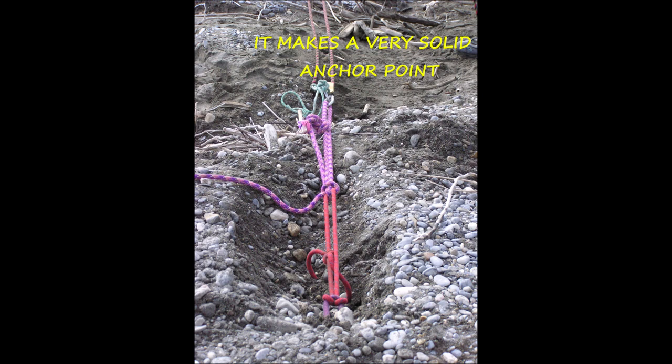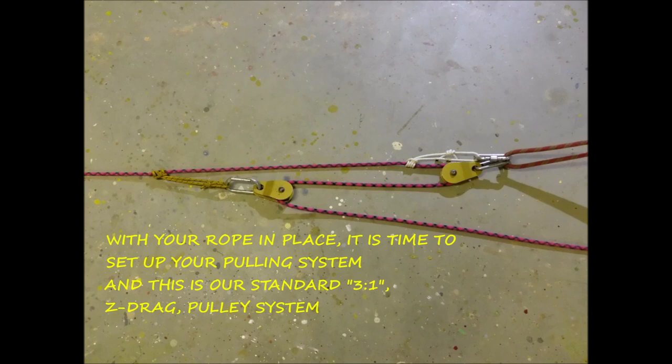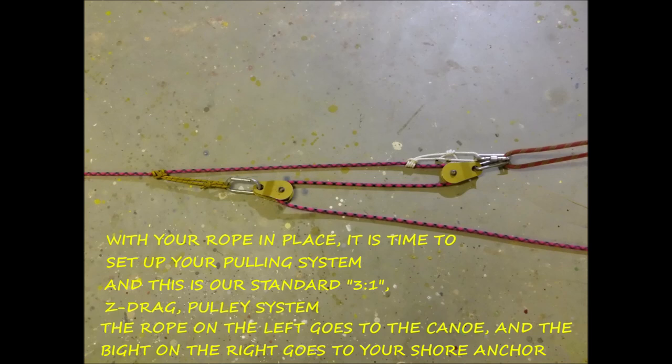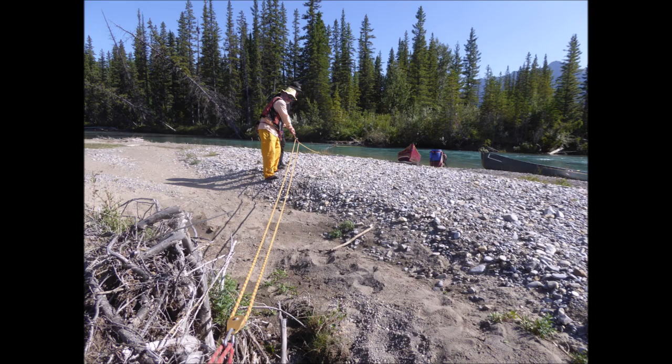The nice thing about building a T-slot anchor is that you can build it wherever you want along the gravel bar. With your rope in place, it's time to set up the pulling system. This is our standard 3-to-1 Z-drag pulley system: the rope on the left goes to the canoe, the bite in the upper right goes to your big solid anchor on shore, and the rope on the lower right is the one you actually pull on. Here is the Z-drag all set up on the edge of the river ready to go. If you want to know more about how the Z-drag works, check out my other two videos on Pulley Systems and Mechanical Advantage and the Z-drag.